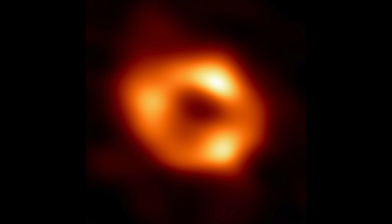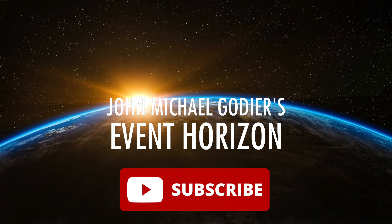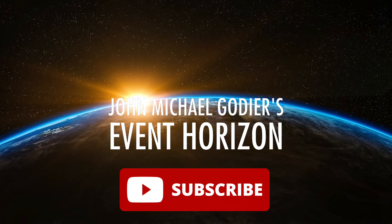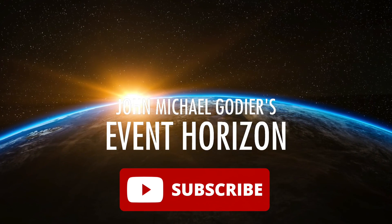Be sure to subscribe for more videos like this. Also, head over to our main channel, John Michael Godier's Event Horizon, as he will be discussing the image with Professor Avi Loeb in a video which will be released later this weekend.